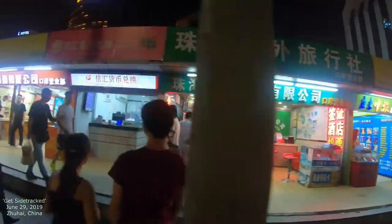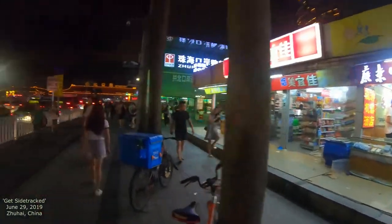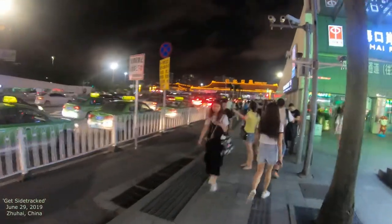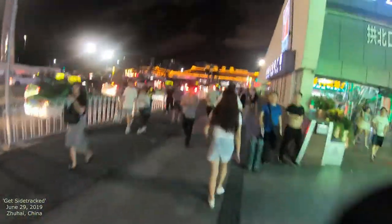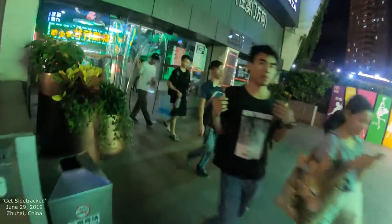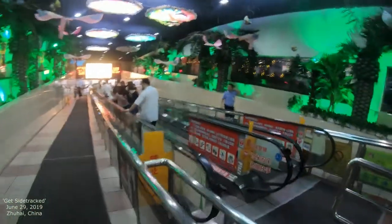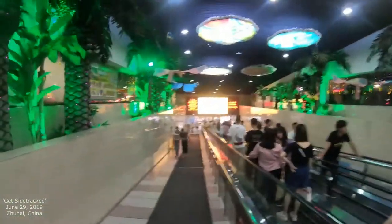You've got currency exchange, supermarkets, and you can see a lot of people straight ahead. You can go straight in that way as well, but what we're going to do is go downstairs on this little escalator. There's air conditioning in here too.